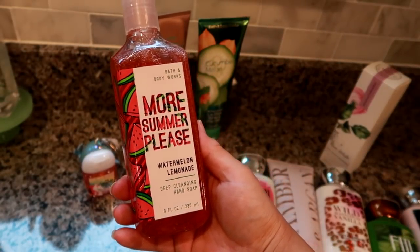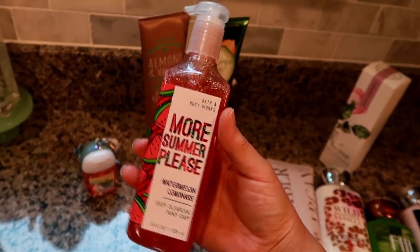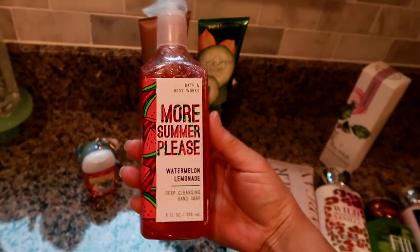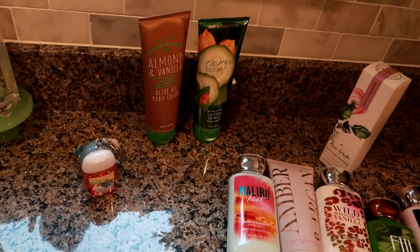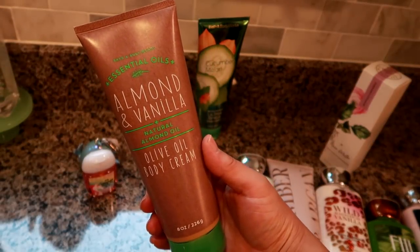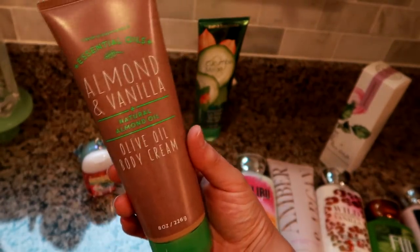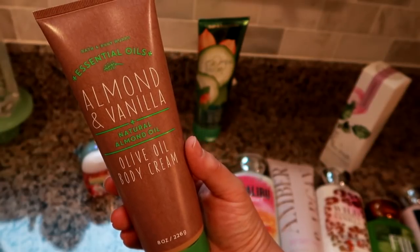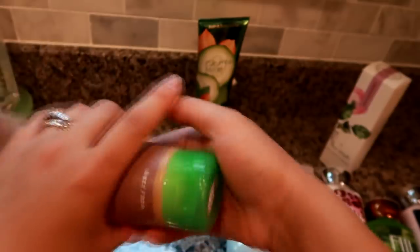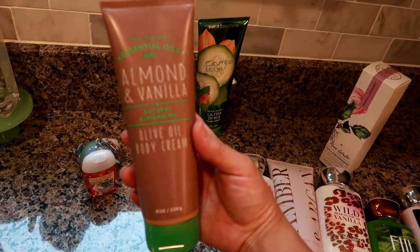I grabbed another hand soap — the Watermelon Lemonade Deep Cleansing Hand Soap — on sale for three dollars, about two dollars with the coupon. We go through a ton of hand soap in our house. Then I got the Almond and Vanilla from the Essential Oils collection, made with natural almond oil. Originally $15.50, I got it for about two dollars. I think my mom would really like this since she's into natural almond and essential oil products.